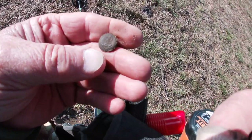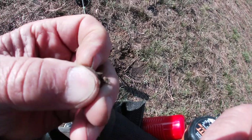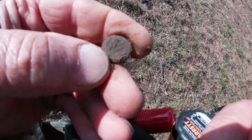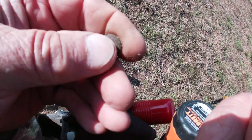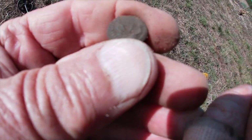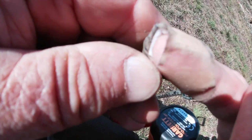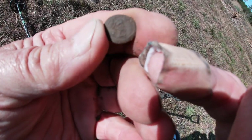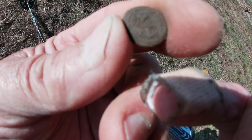We dug some .22s, a couple pieces of iron — and you can see that's a deep hole — but we got our first button. I see the anchor and eagle. See it? There it is right there. Cool. I knew there was something in here.